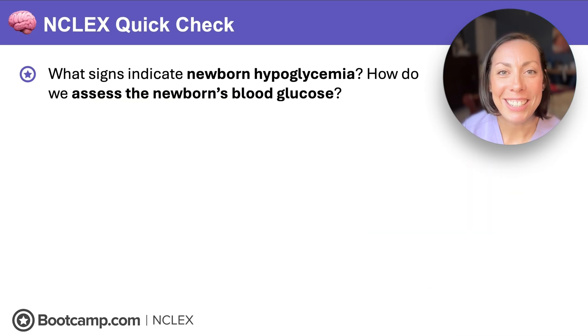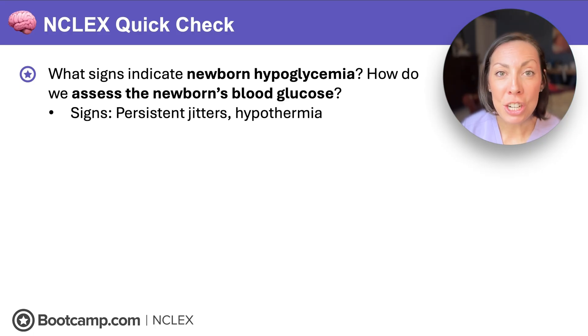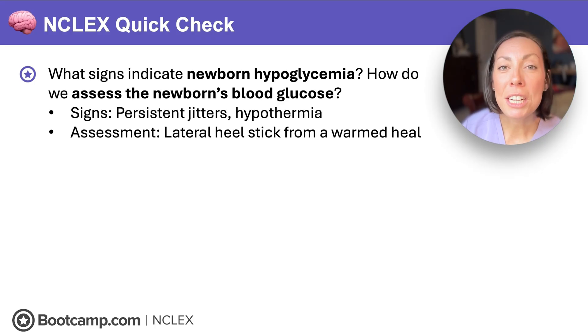NCLEX quick check: What signs indicate newborn hypoglycemia, and how do we assess the newborn's blood glucose? Signs include persistent jitters or hypothermia, and we perform a lateral heel stick from a warmed heel.